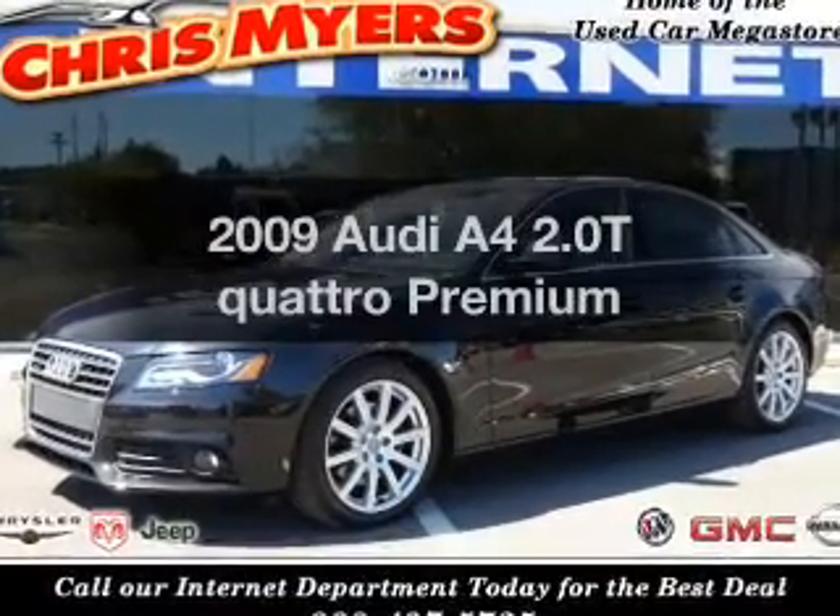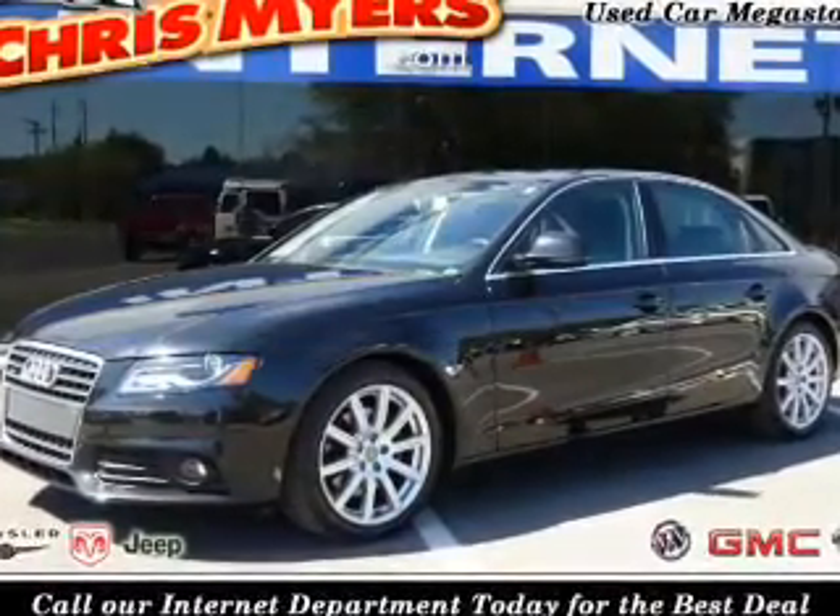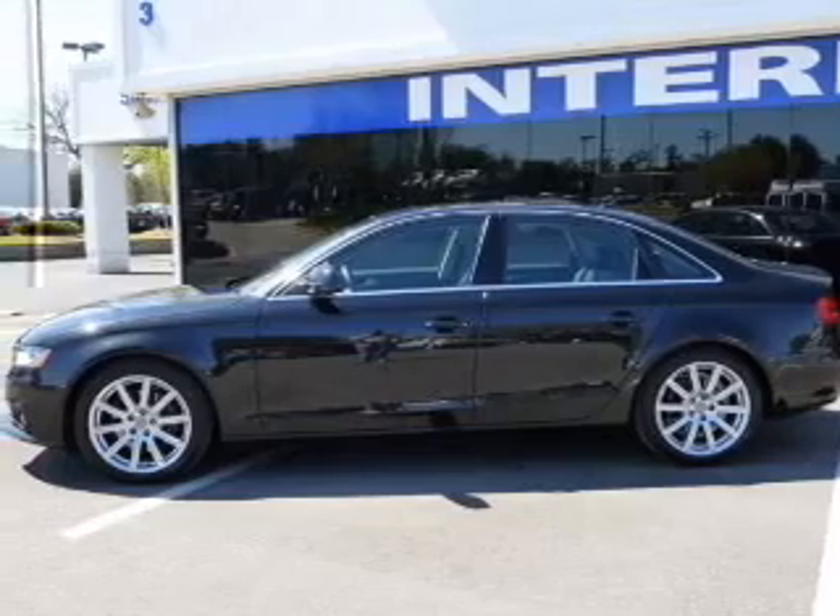Get noticed in this 2009 Audi A4. If you're looking for a first-rate auto, this one could be yours today.